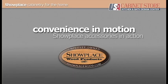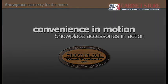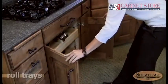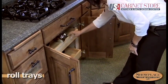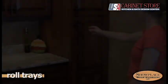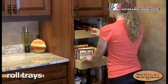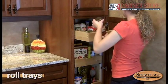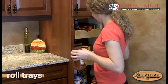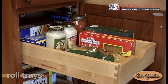Showplace convenience accessories take the science of space utilization to a high art. Rollout trays make kitchen tasks much easier as cabinet contents glide out to meet you. Showplace rollouts use hardwood trays with dovetail joinery and undermount glides for lasting durability and smooth action. They're offered in both base cabinets and tall cabinets to open your design options.